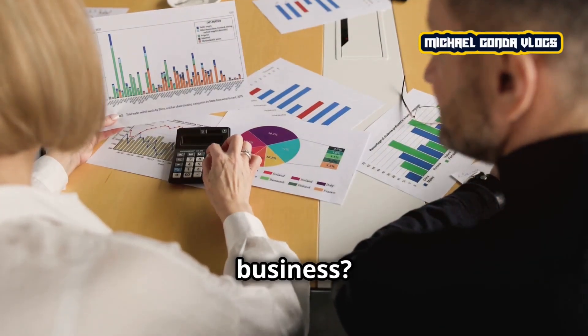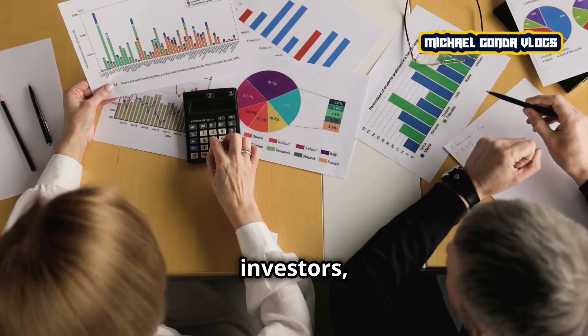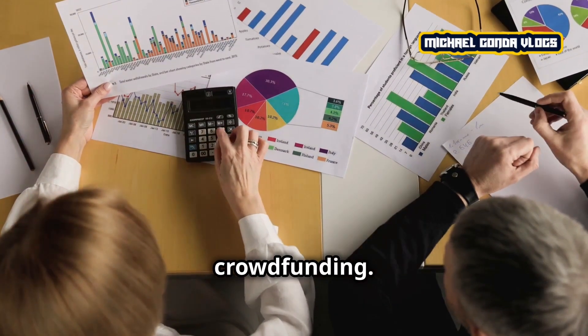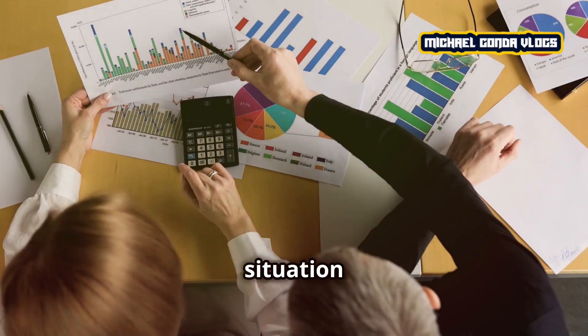So, how do you fund your business? There are several options: personal savings, loans, investors, or even crowdfunding. Each comes with its pros and cons, so choose the one that fits your situation best.